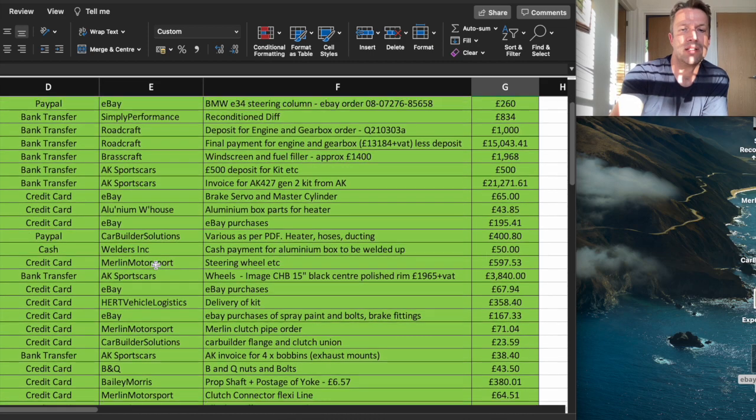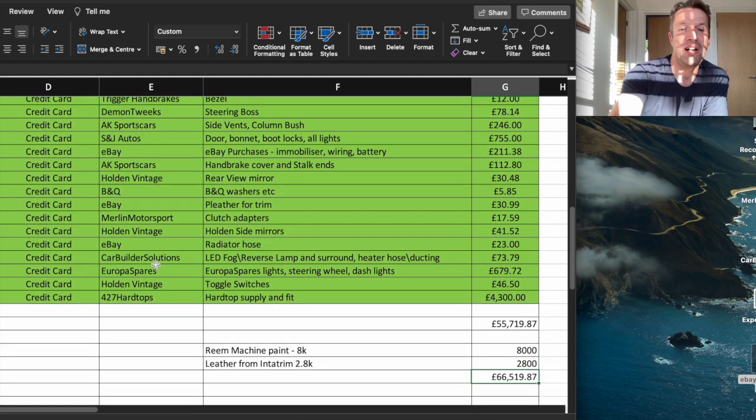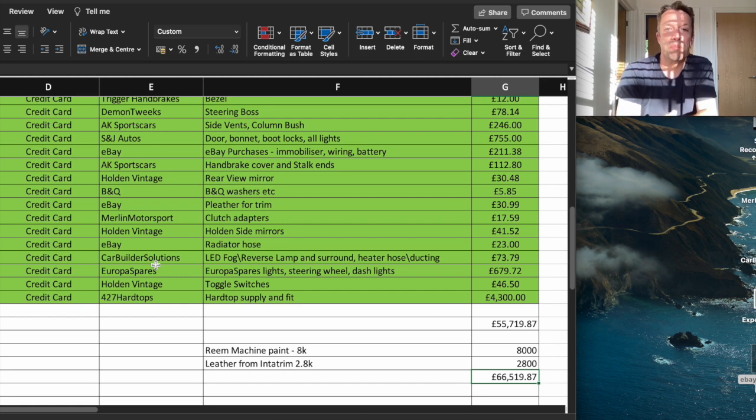So hopefully that gave you some idea of what I've purchased and why, and you can go back through and see the eBay purchases and Car Builder Solutions things as well. I hope that gave you a bit of an insight into how much one of these cars could cost you. You could save some thousands of pounds, but it's still going to be right up there.